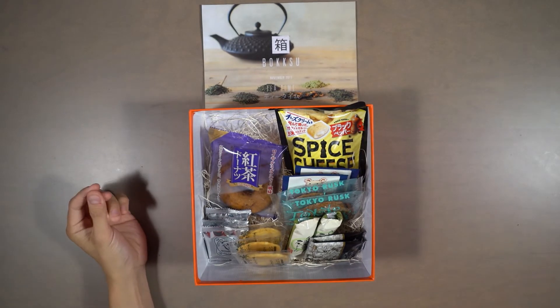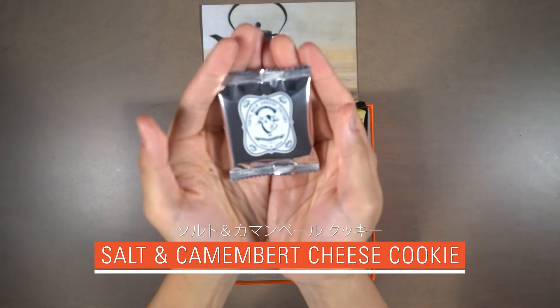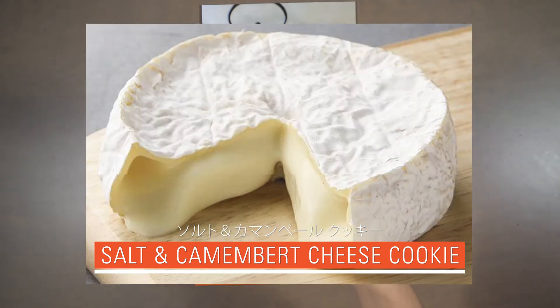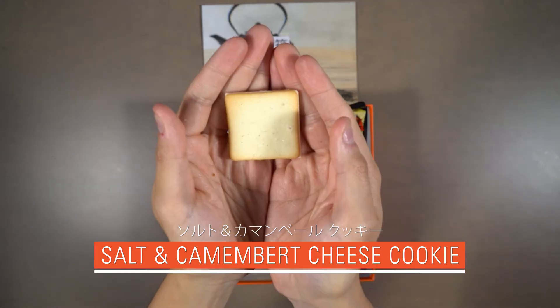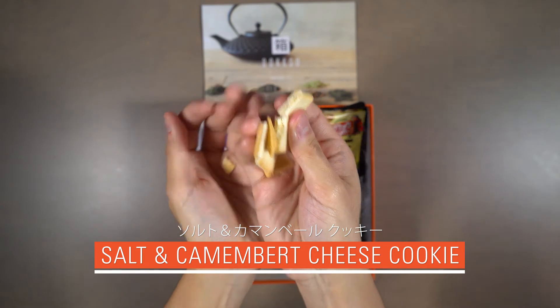Our sixth snack is Salt and Camembert Cheese Cookie. This snack is like a tea-time sandwich transformed into a savory cookie. The Camembert filling has the perfect balance of rich cheese flavor and subtle sweetness that doesn't overwhelm the palate.